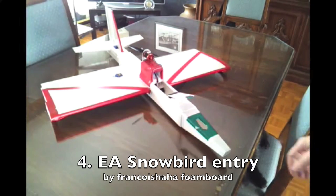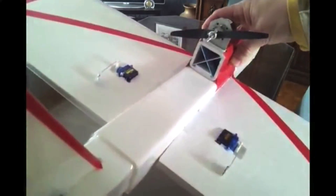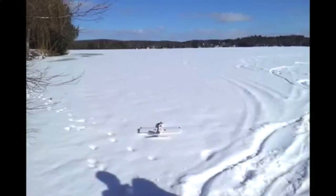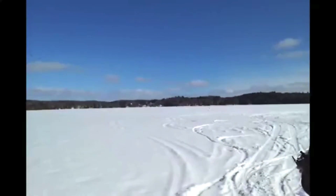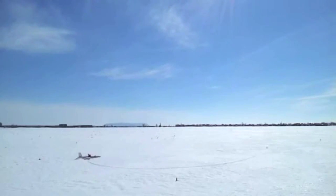The Snowbird is by Francois HaHa foam board in Canada. I have to think this plane takes advantage of some ground effect due to the low wing. It is also extremely nimble on the ground.